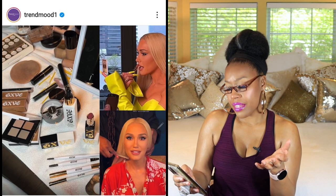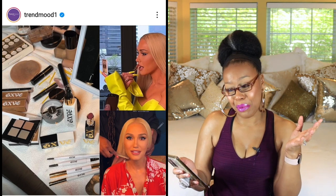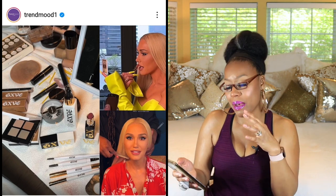Next up is GXVE Beauty — I'm probably supposed to be spelling that out. I'm not sure who this is, but it's a sneak peek at a new launch. They're supposedly updating and it's coming to Sephora soon. If you know what I'm talking about, let me know in the comments and put a timestamp so I can find it!